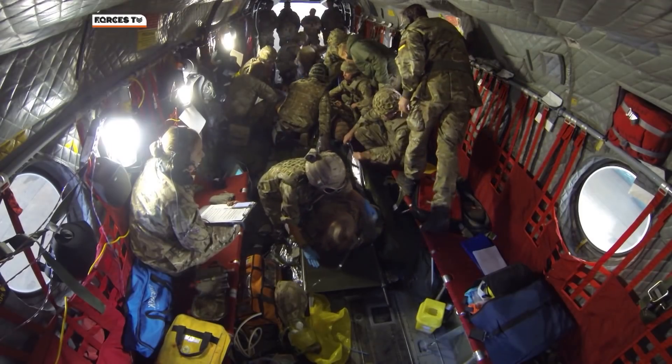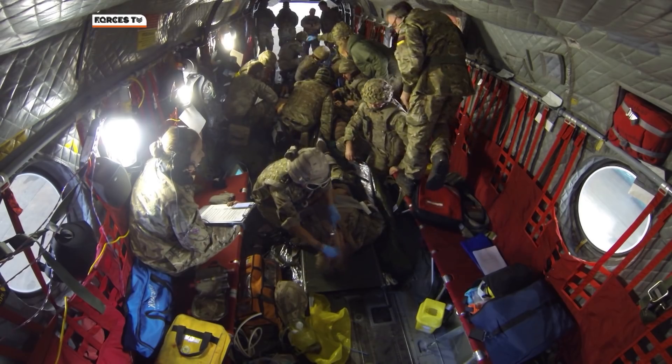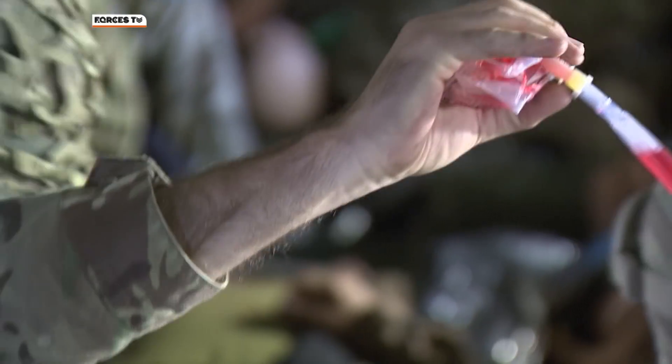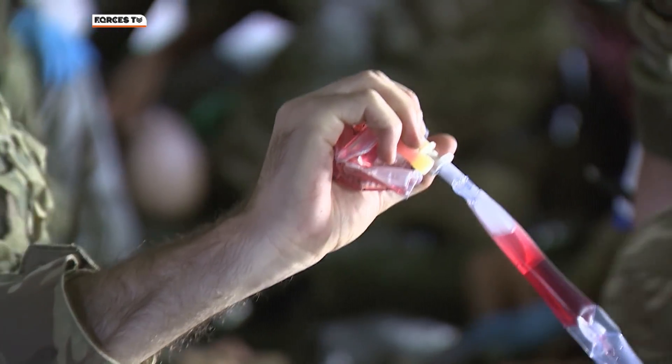Training medics how to operate in conditions like these is resource intensive, time consuming and expensive. But they must get used to working in difficult places before they do it for real. There are no shortcuts.